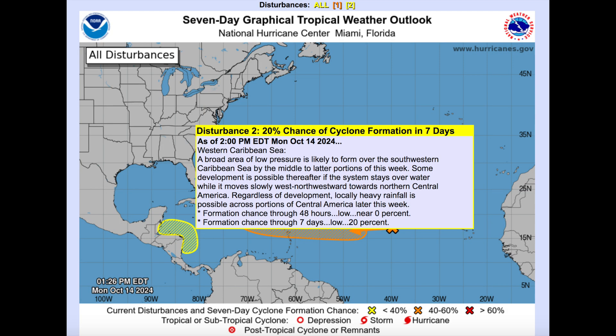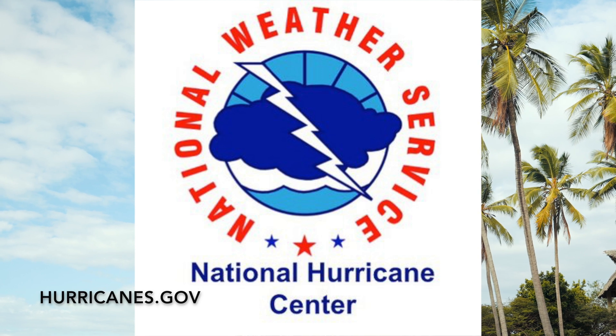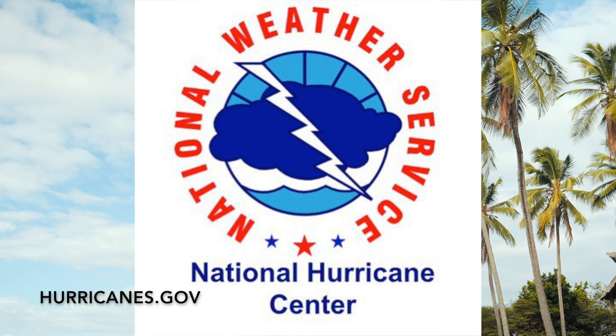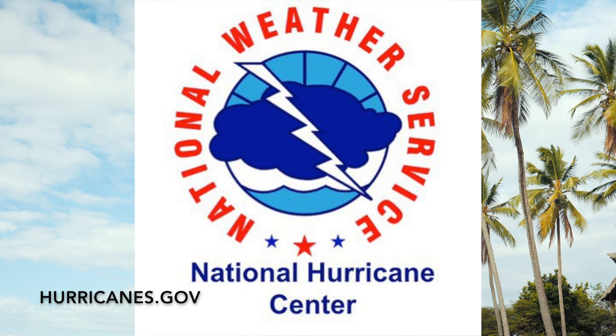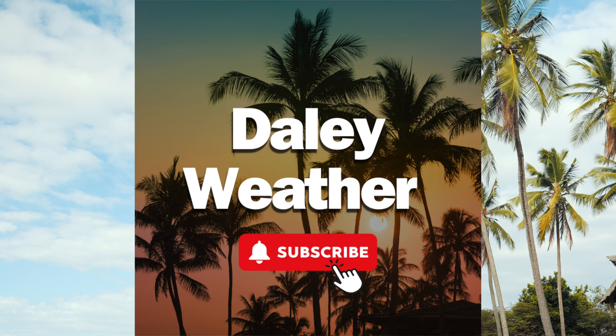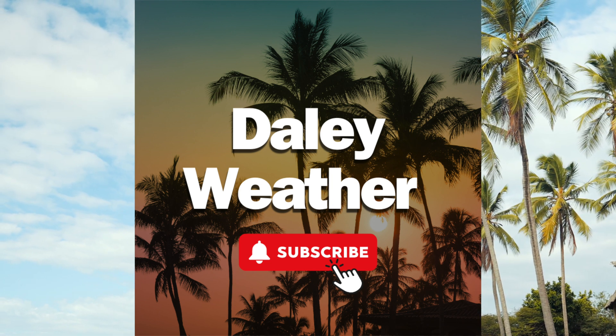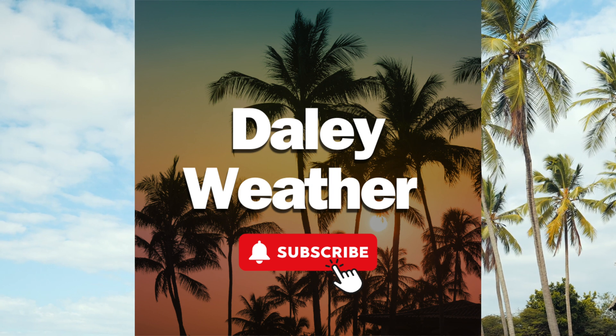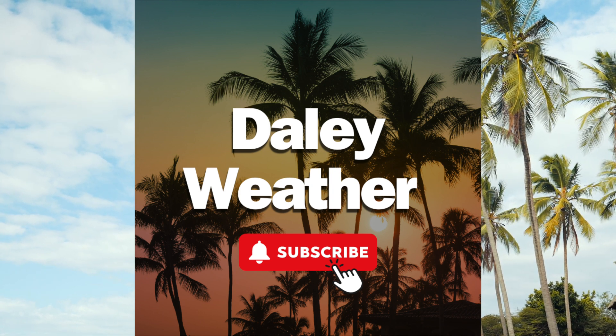The National Hurricane Center is also now monitoring an area in the Western Caribbean with a low chance of development, but I'll definitely keep an eye on this one. There's lots of uncertainty here, and that's why it's very important to follow the National Hurricane Center for the latest updates. Please hit that subscribe button here on Daily Weather if you would like to see updates from the Caribbean. And as always, I will keep an eye on the tropical skies come rain or shine. Thanks for watching.